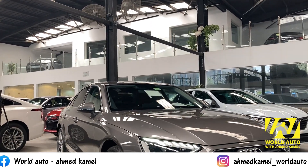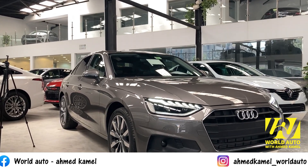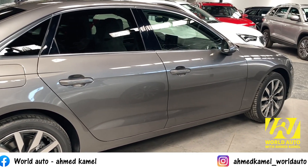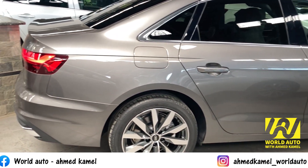الفئة التانية اسمها S-Line Plus: فيها فتحة سقف، مصابيح أمامية LED ماتريكس، غسيل مصابيح أمامية، بدلات وطارة جلد وكراسي رياضية، دوسات ستانلس ستيل، تبطين السقف من القماش الأسود، والكراسي الأمامية كلها كهرباء.